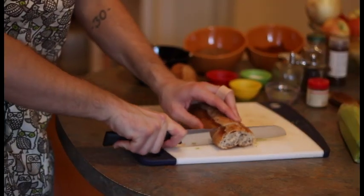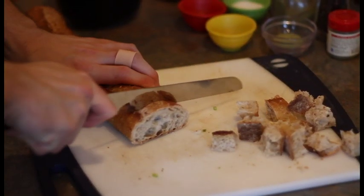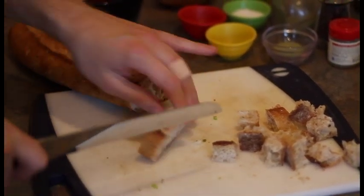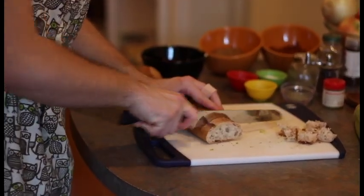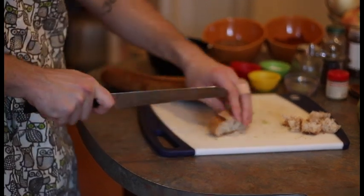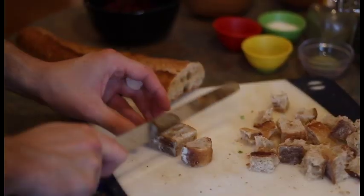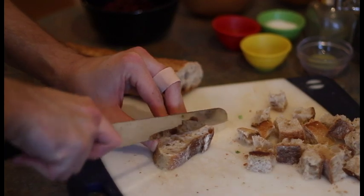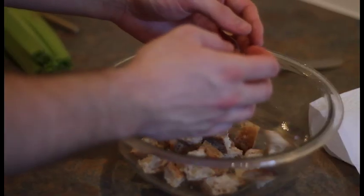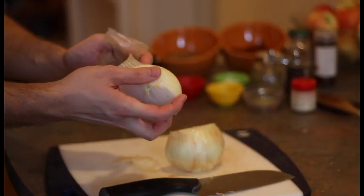I grew up on Stovetop stuffing, just like a lot of other people did. But making dressing is hella more delicious than anything that's going to come out of a box. So I have a loaf of crusty bread, and I'm just going to cube it with this nice bread knife. For a couple of people to dine on some nice stuffing, this is the perfect amount — it's perfect date stuffing. Key ingredients to any good stuffing are celery, onion, and your mélange of spices.